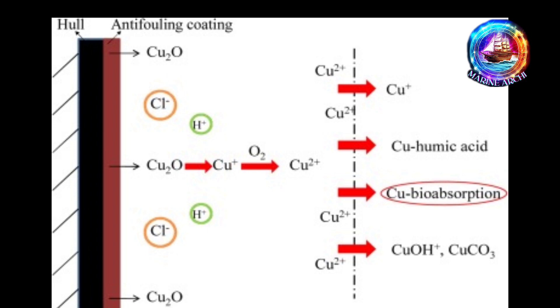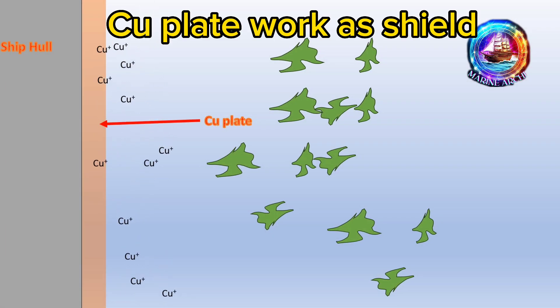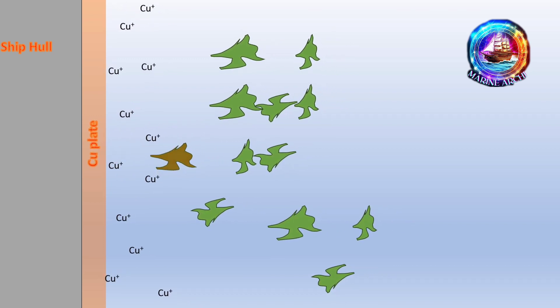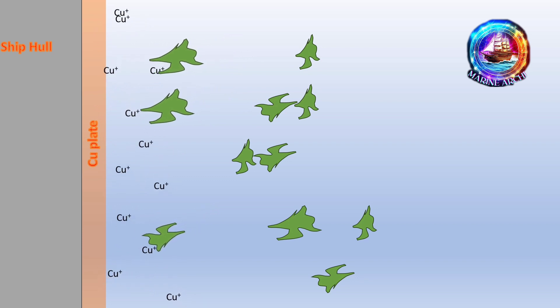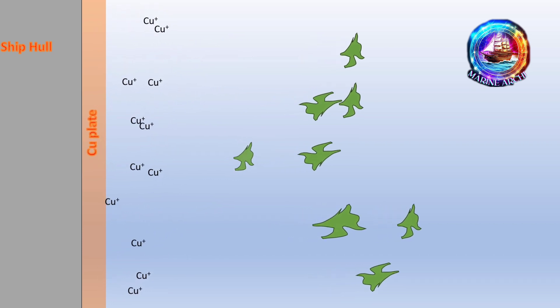Over time, the idea of using copper evolved into the creation of copper-based anti-fouling paint. This breakthrough allowed for a more even and efficient application of copper to protect ships from the nuisances lurking in the sea.